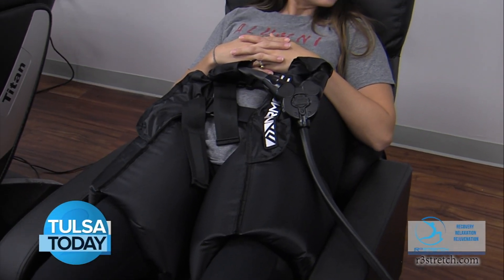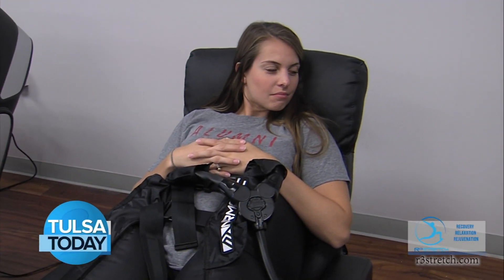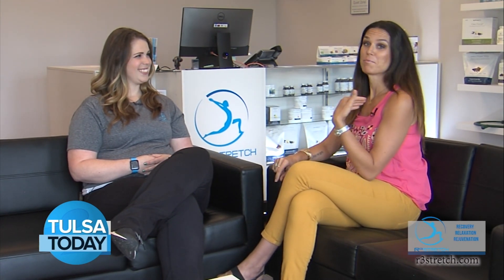How often would you suggest someone come in? It really depends on the person. We don't like to recommend anything that we don't think somebody actually needs — that's what we all swear by. So as much or as little as possible. And a session takes about 30 minutes to go through everything — about half an hour, which is very doable.